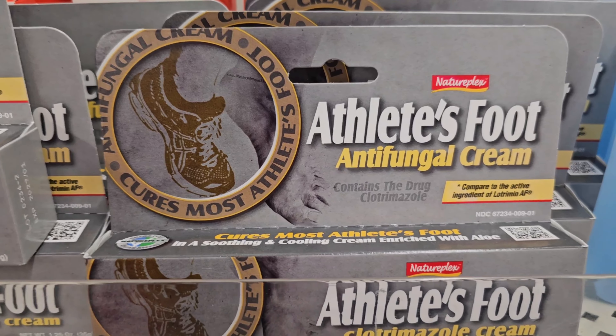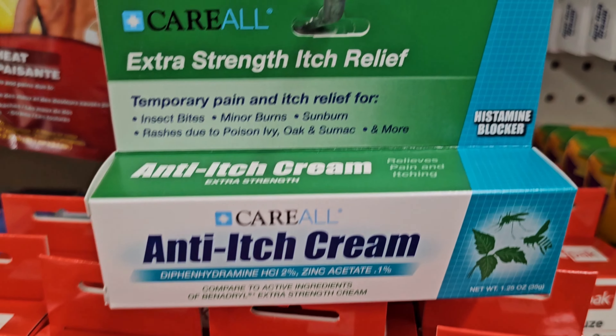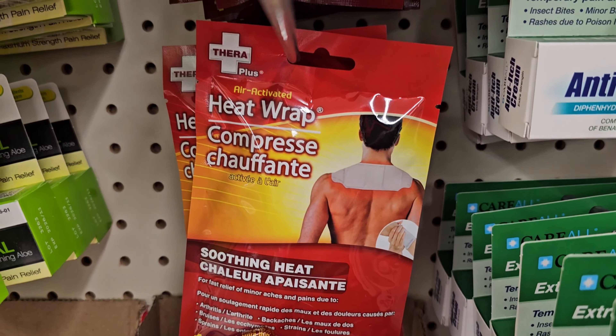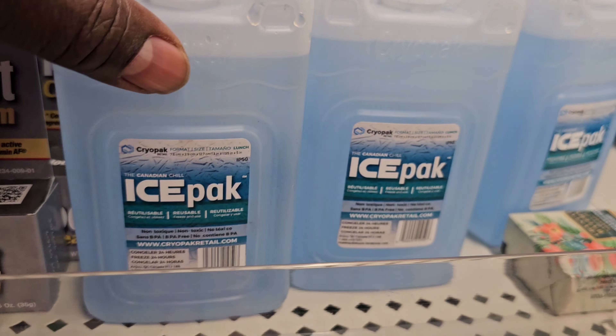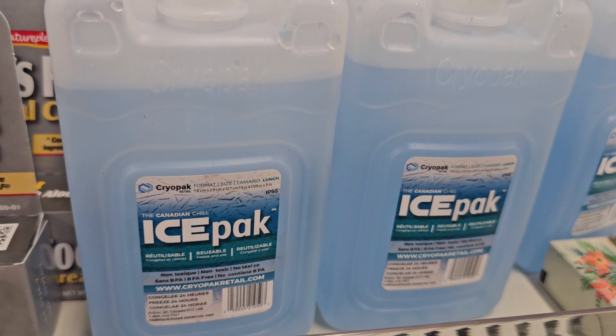This one is for your foot. For your back, there's anti-itch cream, athlete's foot treatment, and an ice pack. I don't know exactly how that ice pack works, but it is an ice pack.